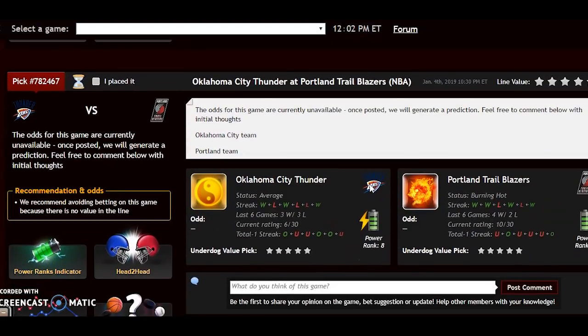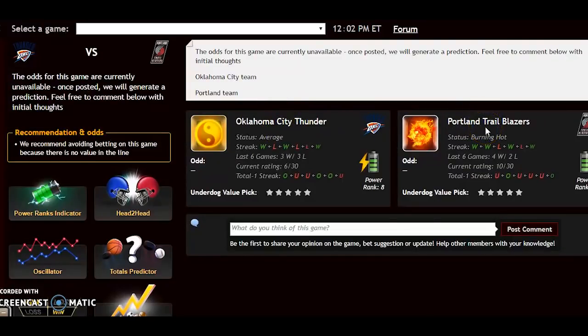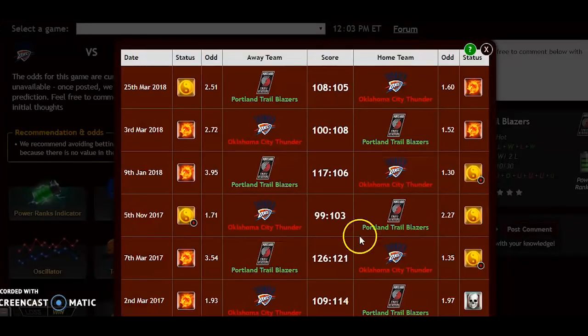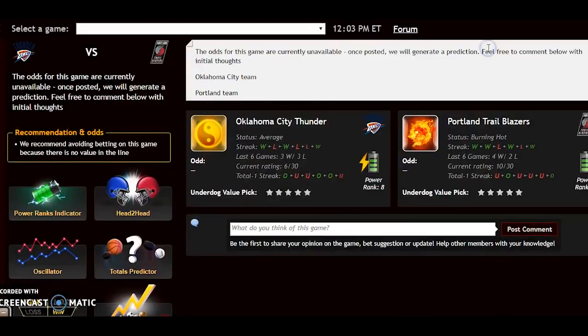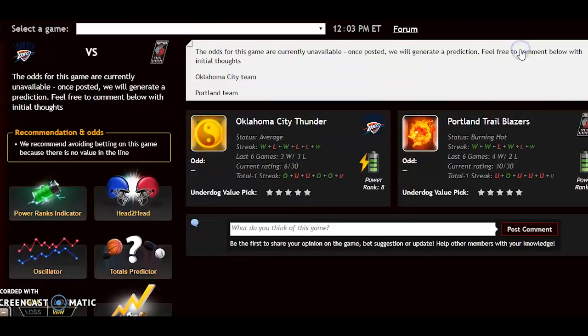Now the game of the day for Friday: the Oklahoma City Thunder against the Portland Trail Blazers. Oklahoma City is average status; Portland is burning hot. Both teams are in the Western Conference playoff picture, with OKC just a game and a half out of the top spot behind Denver and Golden State. Looking at head-to-head, Portland has dominated — winning the last six meetings going all the way back to March 2017. On the power rankings both teams are slightly on a downward trend but still rank high: plus 23 for OKC and plus 18 for Portland.